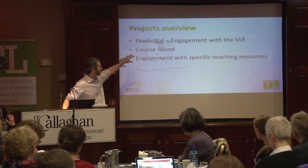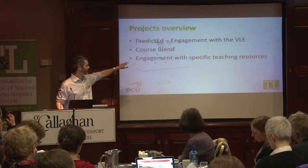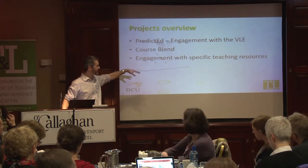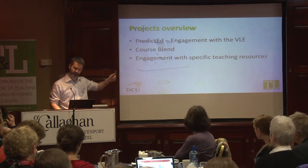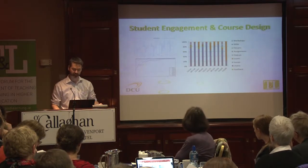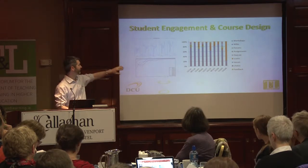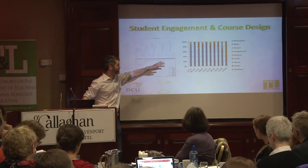I'm going to talk about the PredictEd project, which is one that we have the brains behind it down in the audience. I will then talk about the engagement with specific teaching resources and flip back to the course blend in a second. I appreciate this colour is maybe quite difficult to see here, but there are three pictures here just to explain what we've got.